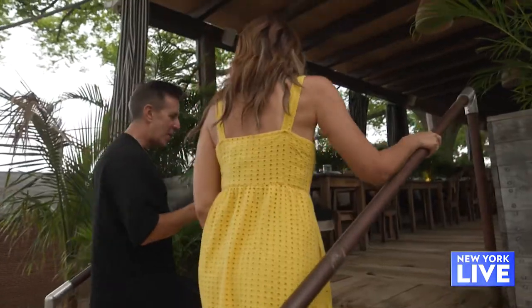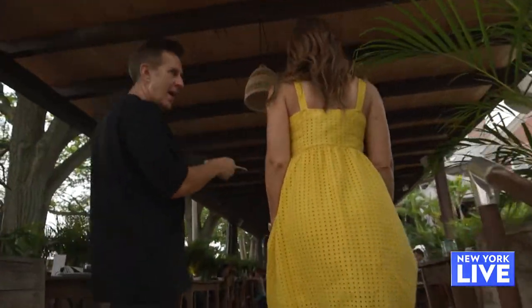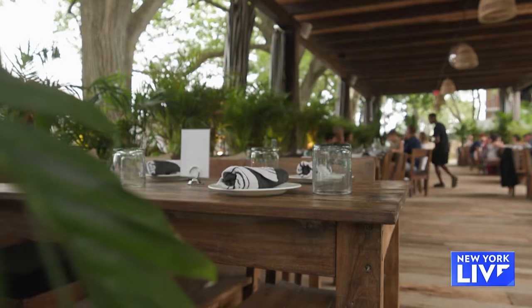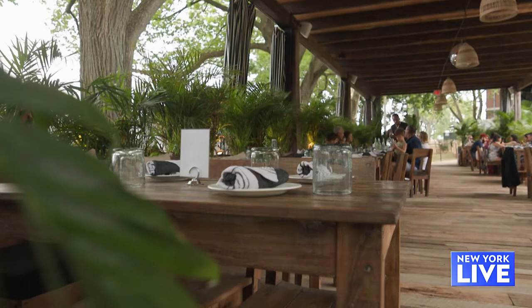We have twin dining decks. All of this wood is from Tulum — can you believe it? It's called Zapote. It's one of the hardest woods in the world, and it's very rare.